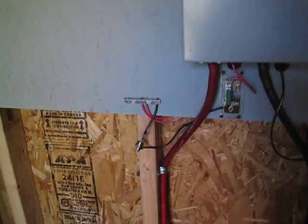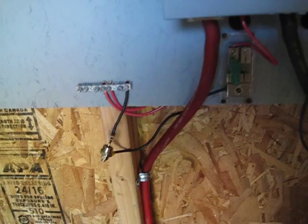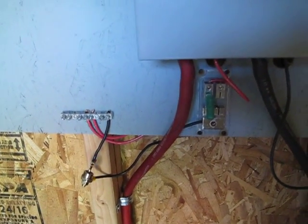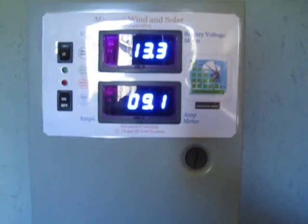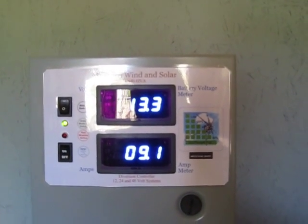I went ahead and installed a blocking diode in line there. The wiring diagram from Missouri Wind and Solar recommends you put one there — there are blocking diodes in the solar panels already — but I put one on there anyway. It's doing pretty good.